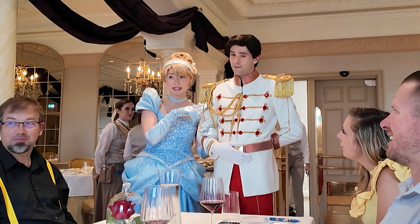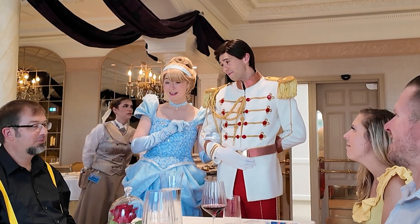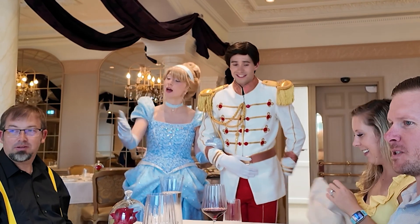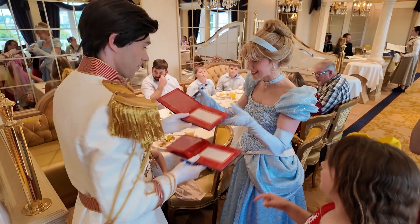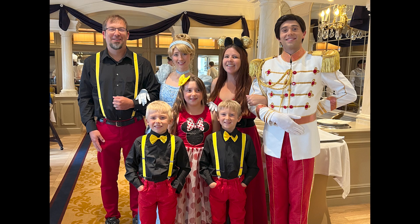Cinderella introduced herself and asked if the kids remembered her prince's name — it's Prince Charming, whose name is Charles. Seeing that the family looked wonderful, Cinderella invited everyone to take a photo together. We did take a photo with each royal couple, and here we are with Cinderella and Prince Charming.